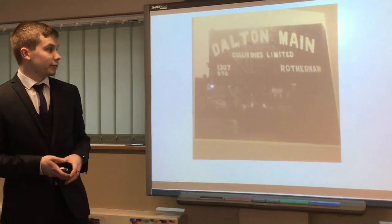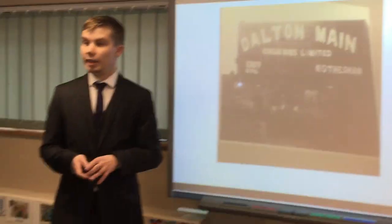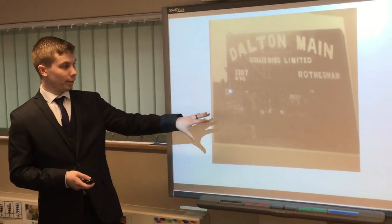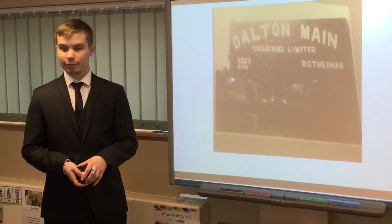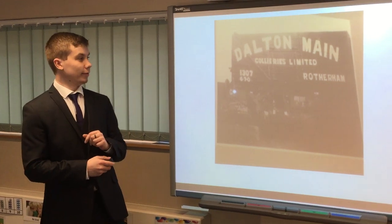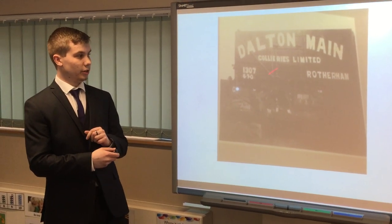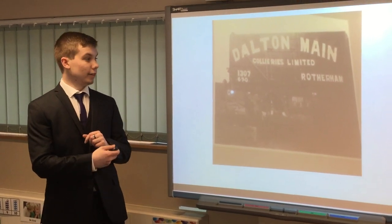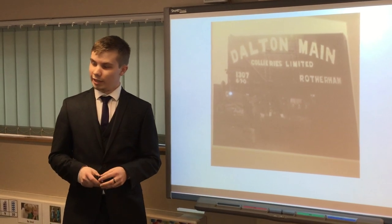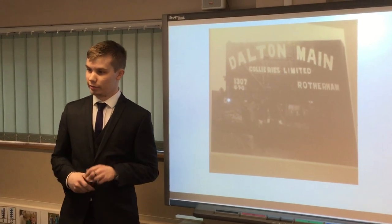This is a photo I managed to find actually just lying around near where the colliery used to be — it's on a wall. I don't actually know the provenance for it, but as you can see, it does clearly say Dalton Main Collieries Limited. What I've been able to find out from people is that, although I don't know who shot it or when, this was one of the many tracks that was used in Silverwood to help tip the coal to surrounding areas.